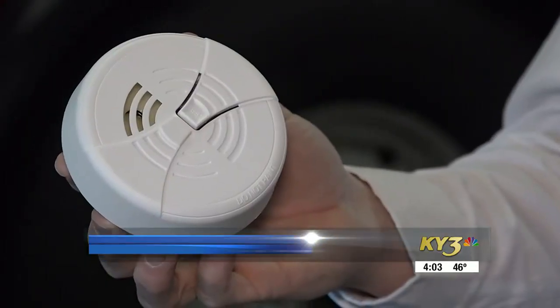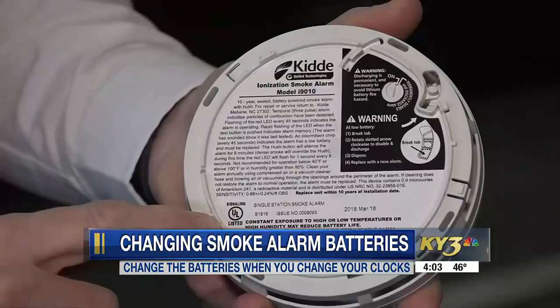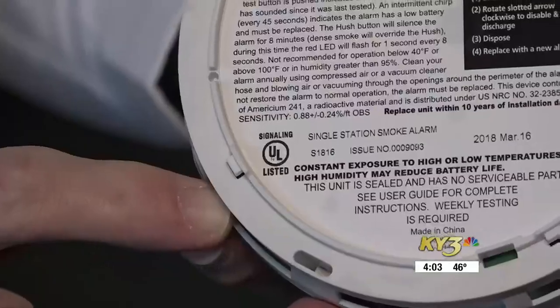Firefighters say it's a good time of the year to check the batteries in your smoke alarms. They say it's also important to do maintenance on them to make sure they work properly in case of an emergency.